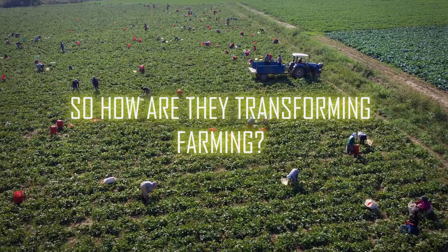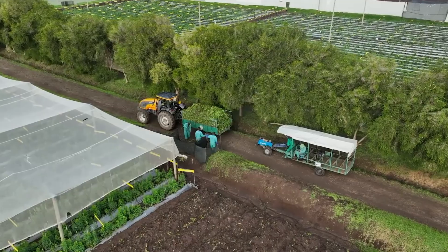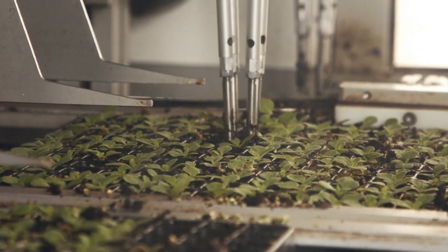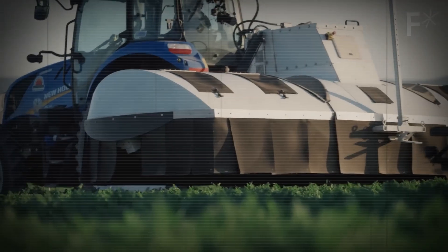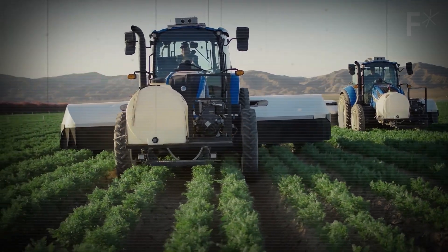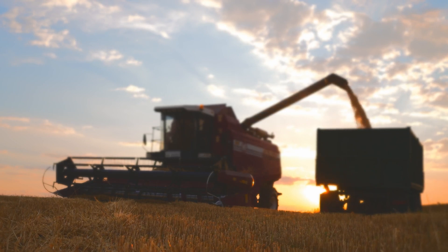They're designed to make every action efficient and precise. So how are they transforming farming? By taking over repetitive, time-consuming tasks, smart robots help farmers save time and reduce labor costs. Instead of spending hours weeding or spraying, farmers can focus on managing their operations and making strategic decisions. The result? A streamlined process that leads to faster, more efficient food production.